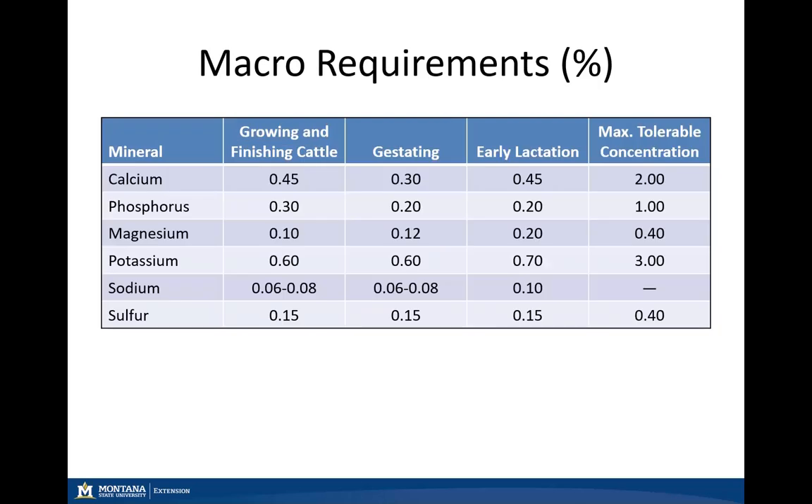Looking at our macro mineral requirements, these are all represented as a percentage — calcium, phosphorus, magnesium, potassium, sodium, and sulfur. We have growing and finishing cattle, gestating, and early lactation classes represented.